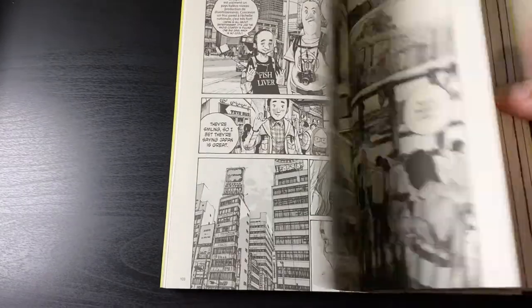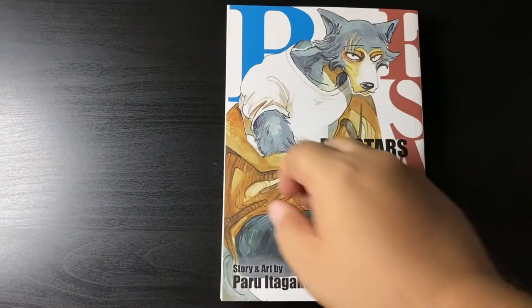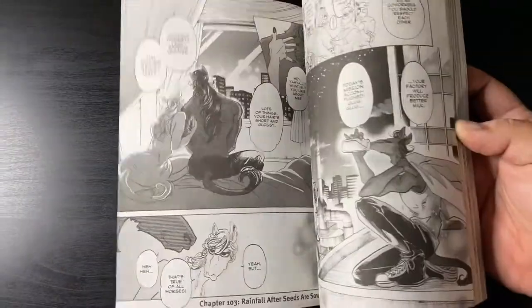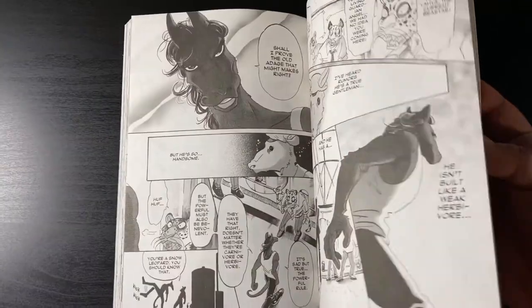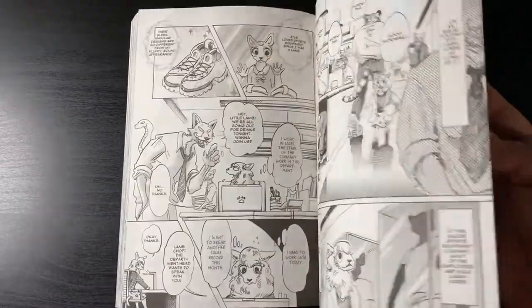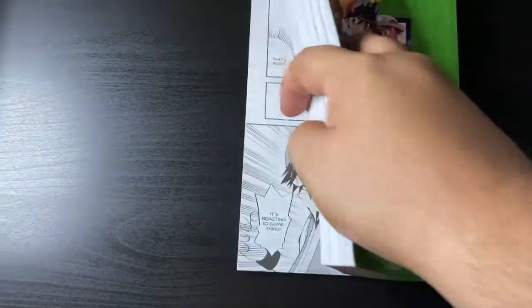Next up we've got volume 12 of Beastars, looking really awesome — one of my favorite series that I'm reading right now. I know it ended in Japan but I'm reading it physically and cannot wait to continue this story.